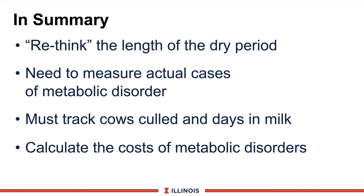In summary for this module: we should rethink the length of the dry period. We need to measure actual cases of metabolic disorders — every dairy farmer should know these numbers to find the weak links and bottlenecks. We must track cows to know when they are culled and how many days in milk — in other words, how many broken cows are in your herd. And finally, we need to calculate the cost of metabolic disorders; on some farms we may find we're losing several thousand dollars that could be recovered. That concludes this module. Thanks, have a good day.